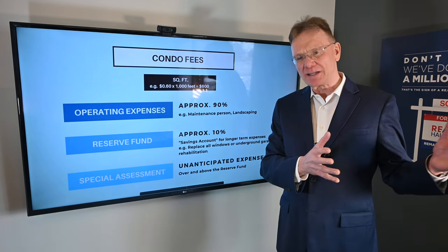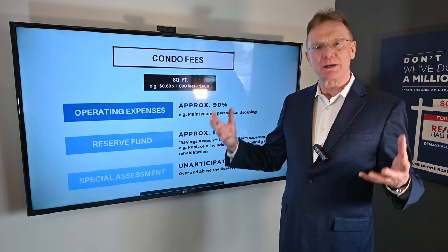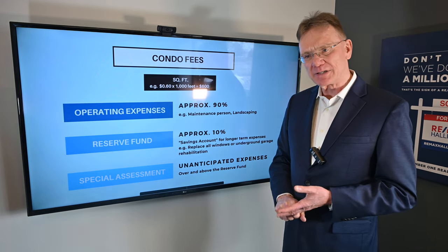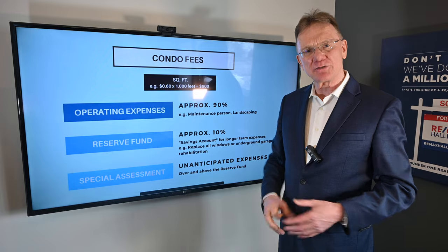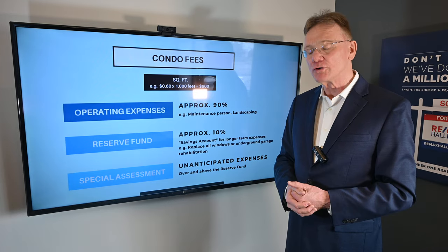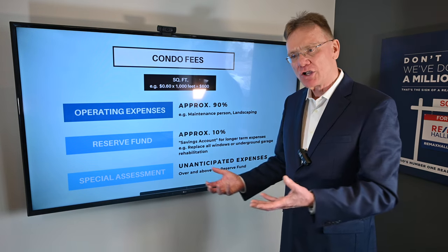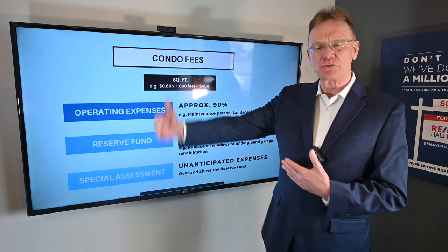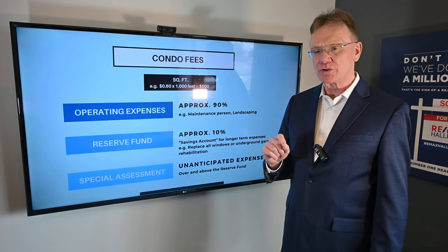Should something go sideways and an engineering study finds there's going to be an extraordinary cost over and above your operating expenses and over and above your reserve fund, all the owners are levied a special assessment. That means there's not enough money to pay for everything, so the management company and board of directors go to all the homeowners and say, 'We've got a problem — everybody has to chip in an extra $10,000, $5,000, or $25,000, and we need that money within the next 90 days for repairs to take place.' That's called a special assessment, and if you're buying a condo, you should make sure you know about it.